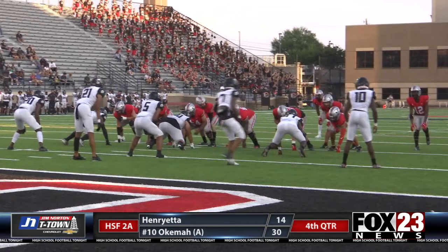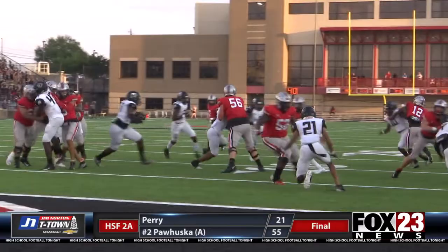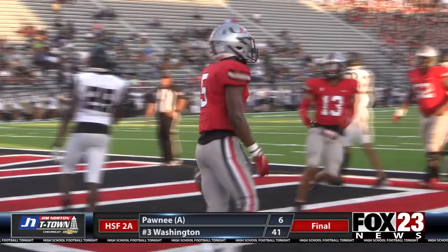Union wasted no time within the first few minutes of the game, trying to put points up. Quarterback Grayson Tempest passes it off to running back Junior Smith, who finds the pocket. Touchdown, Union — 6-0.